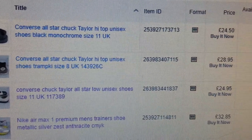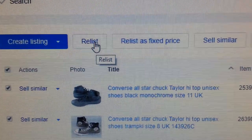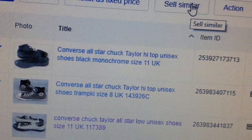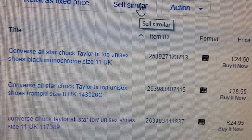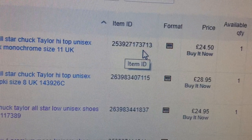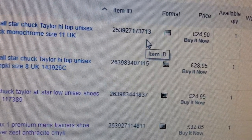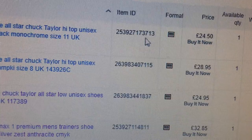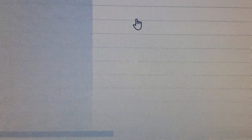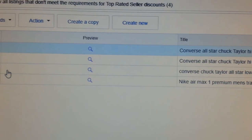So instead of clicking relist, we'll go to 'Sell Similar.' Bear in mind this first item — Converse All-Star Chuck Taylor Black Monochrome Size 11 — had item number ending in seven three seven one three. We're now going to press the 'Sell Similar' button and it populates — takes a couple of minutes.